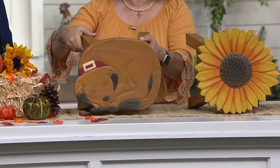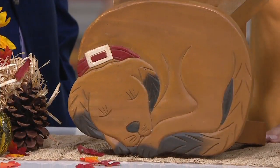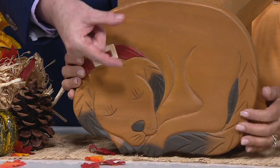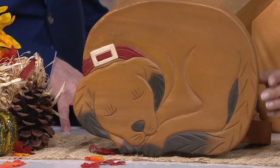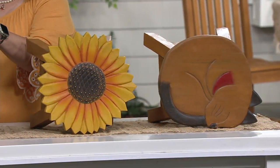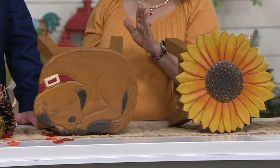From the rearview mirror in my car I have the very first pair of shoes that my ex-wife and I ever bought for my daughter — little Nike tennis shoes, this big. And they go with me everywhere. If I switch cars, they go to the other car. If I travel, I put them in my carry-on and they go on the rearview mirror in the rental car. Stuff like this just gets me — it resonates.